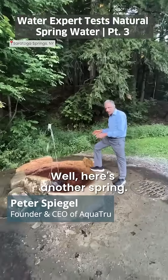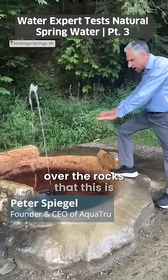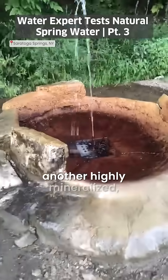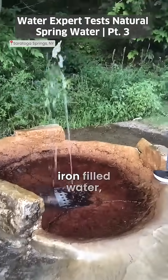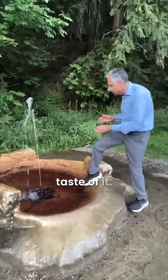Here's another spring. I can tell from the red color over the rocks that this is another highly mineralized, iron-filled water — the Polaris spring. I'm going to just take a taste of it.